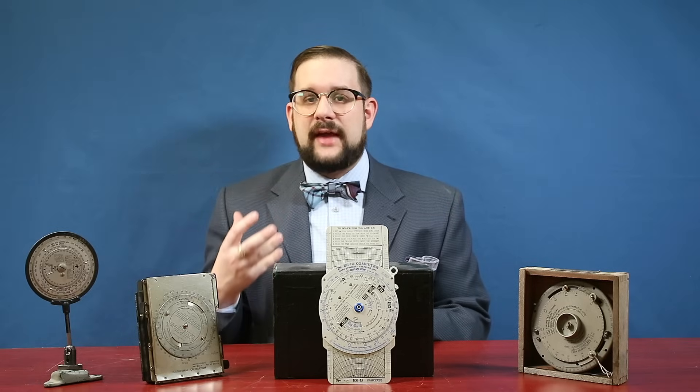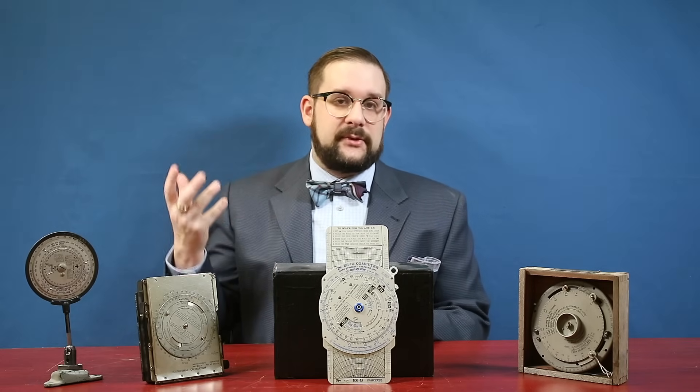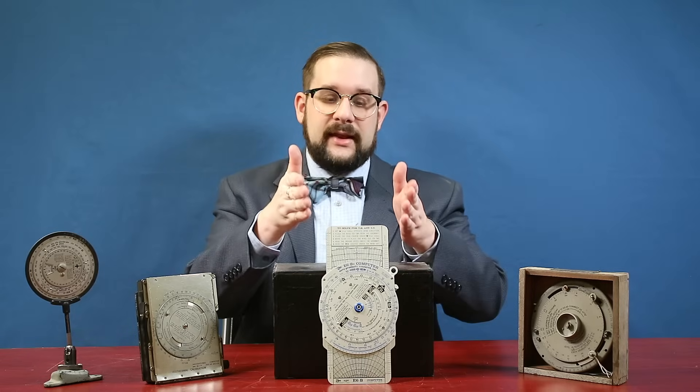However, this also includes a number of other functions more specific to aerial navigation, such as correcting altitude and airspeed for atmospheric pressure and temperature, and determining the effects of crosswinds on your aircraft's course — all in a compact, convenient package that you can lay on your lap and use while you're flying.